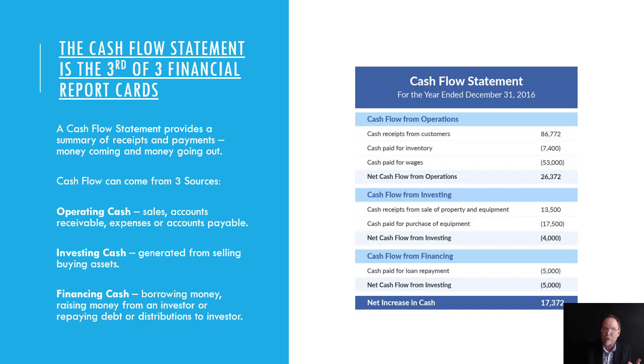It could be operating cash, which includes sales, accounts receivable, expenses, or accounts payable.